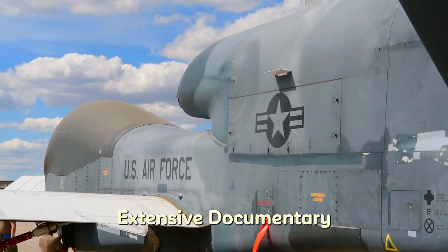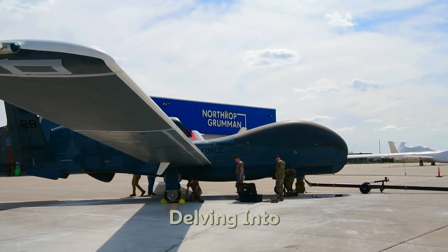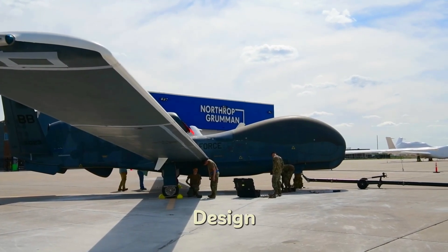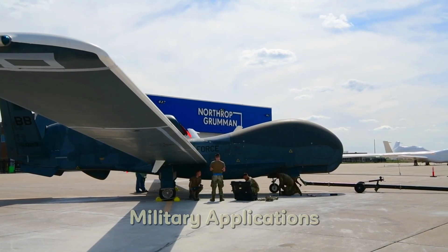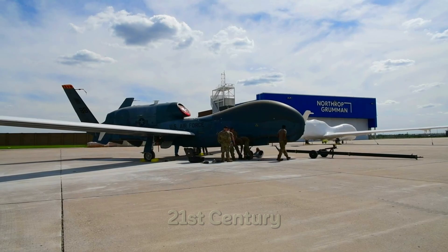In this extensive documentary, we will explore every facet of the RQ-4, delving into its history, design, technological advancements, military applications, and its ongoing impact on warfare in the 21st century.